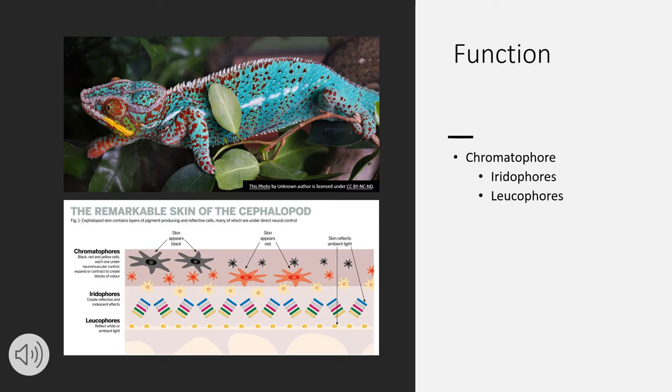Then we have leucophores that are below the iridophores, and they contain orb-like proteins that scatter light equally. Like the chameleon in the picture, animals use chromatophores to change color to warn any animals that may threaten them or to hide from them.